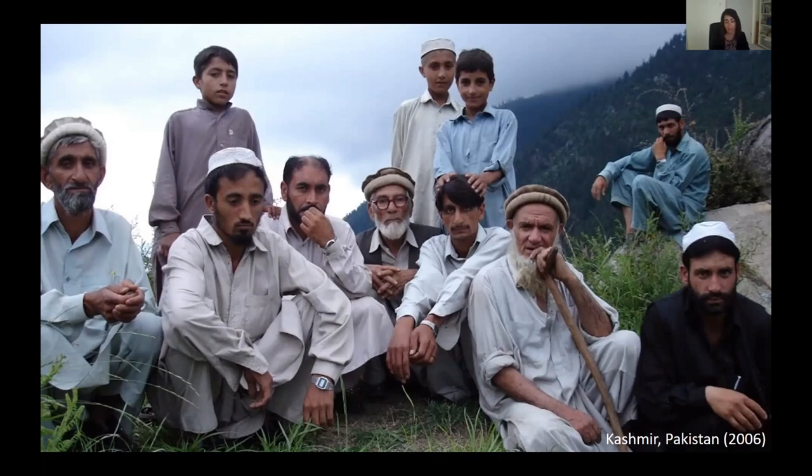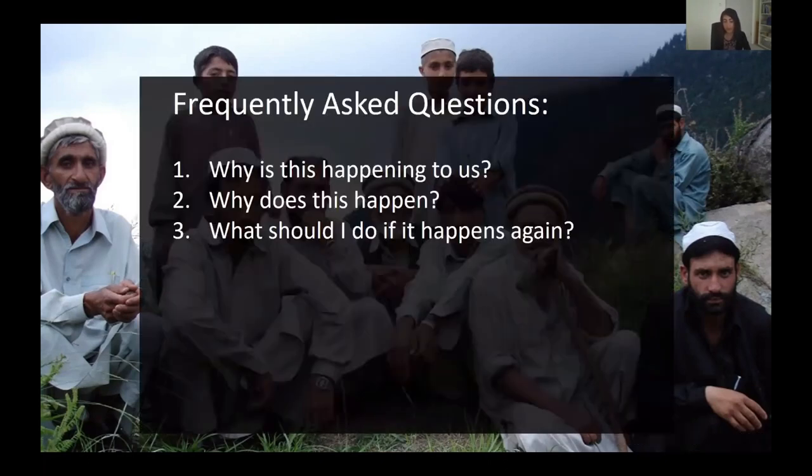That brought me very close to people who had suffered from the earthquake, who were in the process of mourning the loss of loved ones and the destruction of their community. Our dialogues almost always concluded with three questions. The first was: 'Why is this happening to us?' The second: 'What causes earthquakes?' And the third: 'Is there something I can do to be more prepared for future earthquakes?'